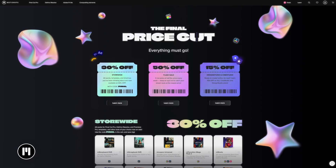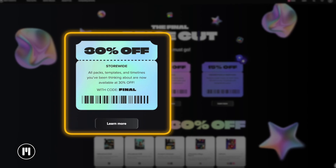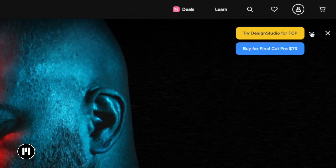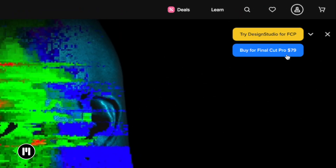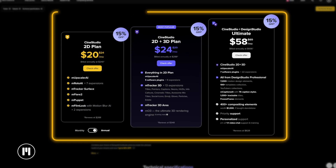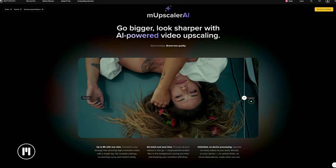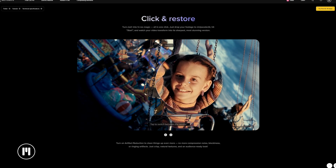Motion VFX is running a 30% off site-wide sale using the code FINAL, where you can save on some of the once-off purchase plugins. All you need to do is click the down arrow next to some of the plugins to see if you can get the perpetual license instead of a subscription. There are also weekly flash sales with up to 50% off and 15% off all subscription plans. Motion VFX's new Mscaler AI is included in the subscriptions, which allows you to upscale any footage in just one click.